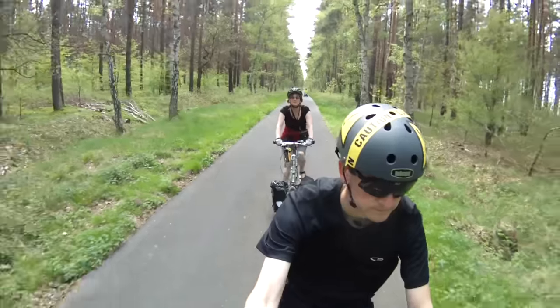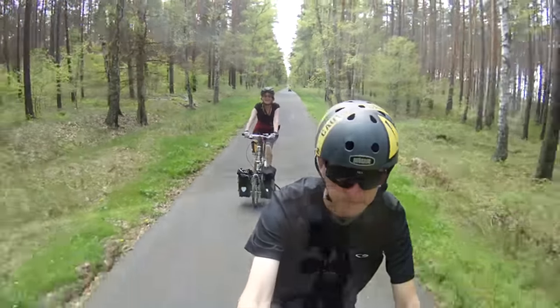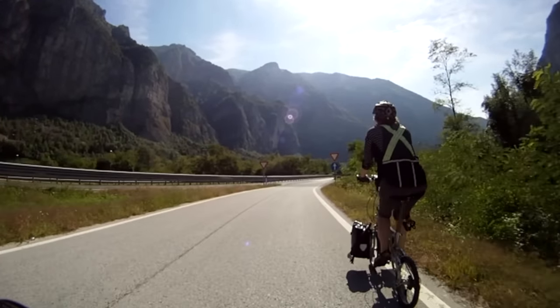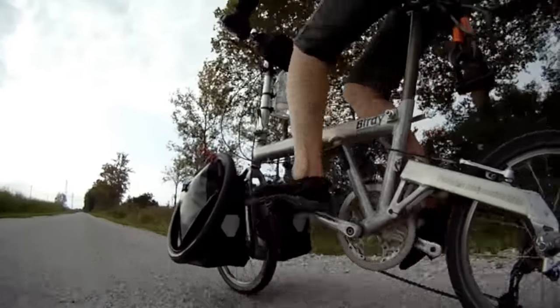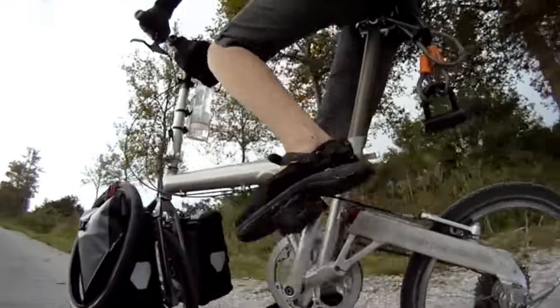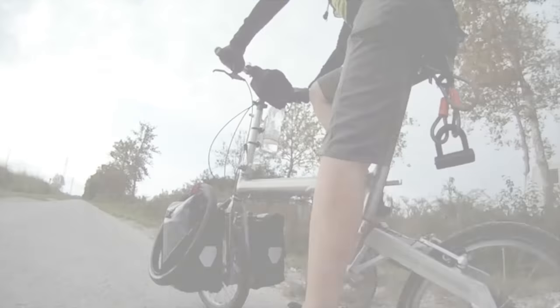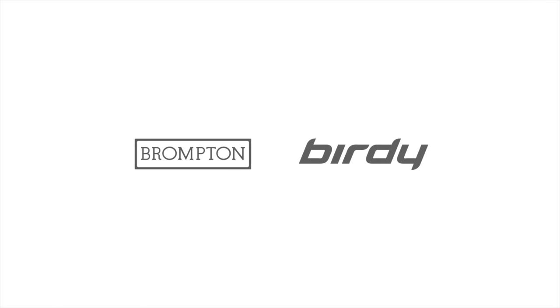Hi, we're Pam and Gilbert from 2Bikes4Adventure. We've always been interested in touring on folding bicycles and we've tried a few models. Since 2014 we've been traveling with our Bromptons, but prior to that we toured with Birdie bicycles for several years. Both bike brands have their fan base where users feel a strong sense of loyalty to one or the other, similar to Apple versus Android or PlayStation versus Xbox. Having toured with both, we can evaluate and compare their pros and cons.